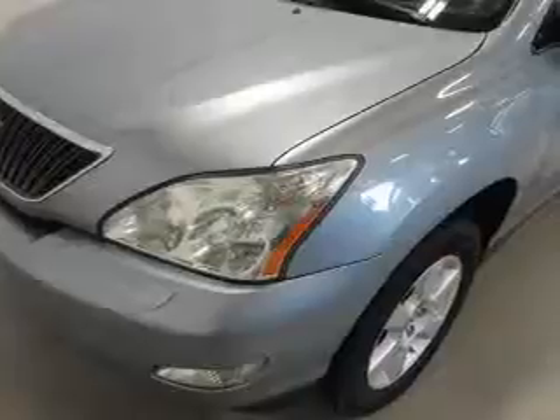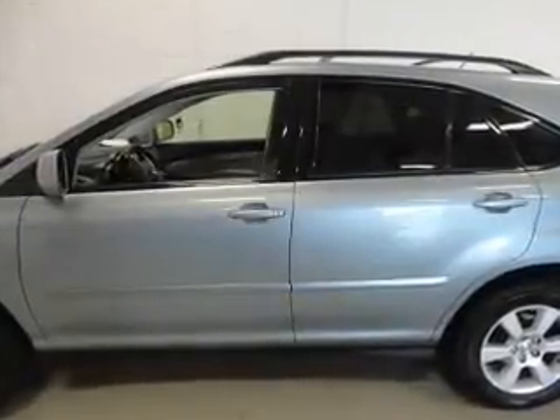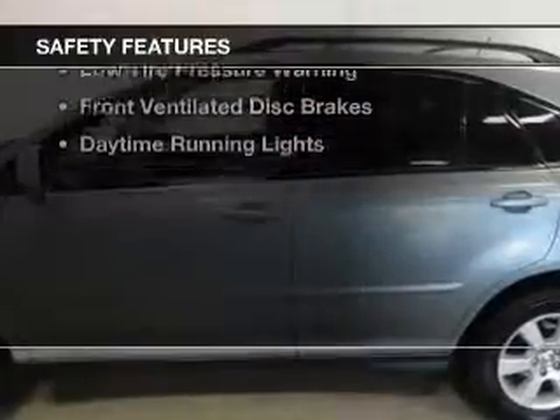Additional features include power seats, cruise control, keyless entry, and split rear seats.